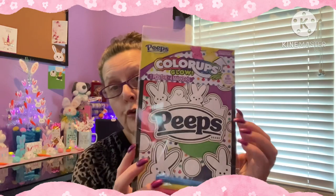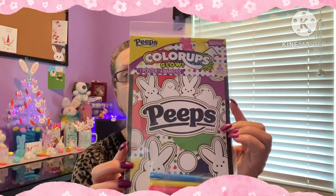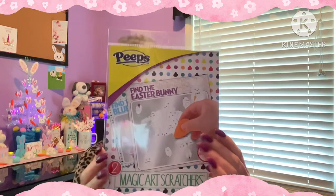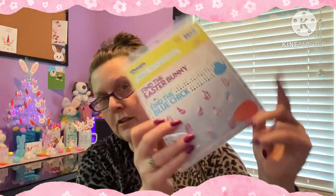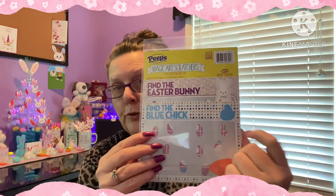A couple more Easter finds for filling up those Easter baskets. This is a Peeps Color Ups Glow - it's a poster with four markers, a great alternative to sweets or candies. This looks really cute and it is the Peeps brand. They also had in the Peeps brand, Find the Easter Bunny - it's a set of two magic art scratchers where you find the blue chick by scratching off different Easter eggs.